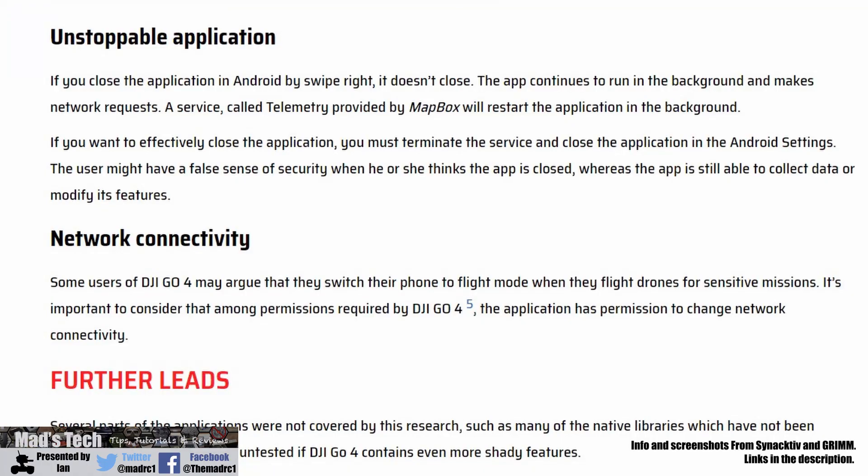The fourth and final finding is that the app can actually restart itself in the background after being closed via the normal method, without the user knowing. This is frankly a little bit disturbing and there is no technical reason this needs to happen. You can kill the app via the Android system, but the normal closing method allows it to restart and carry on doing whatever it was doing.